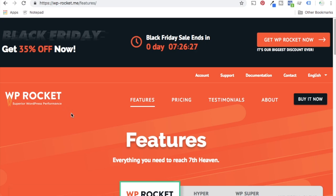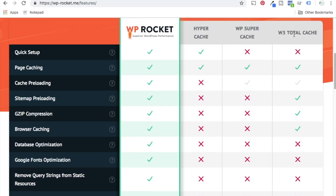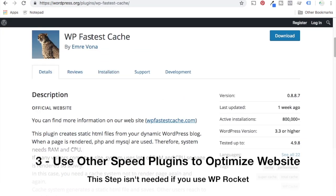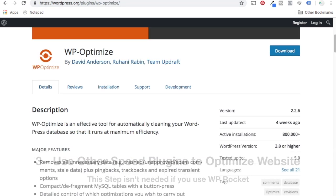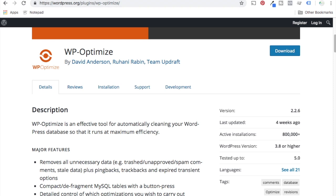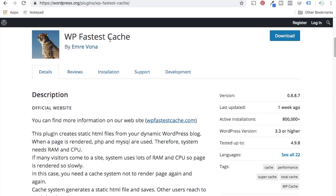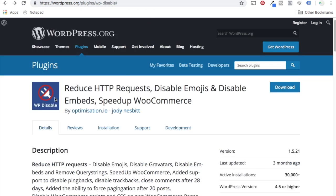If you don't go with WP Rocket, you'll want to use some other speed plugins. WP Rocket basically does everything for you — there are so many features compared to competitors. If you're using a different caching plugin, a free plugin that WordPress provides, you want to use WP Optimize, which helps clean up your WordPress database. You also want to use WP Disable to reduce HTTP requests, disable emojis, disable embeds, and speed up a WooCommerce website. I would recommend either going with WP Rocket as a first choice, or using WP Fastest Cache along with WP Optimize and WP Disable. They're really easy to use, easy to set up, and will really speed up your website.